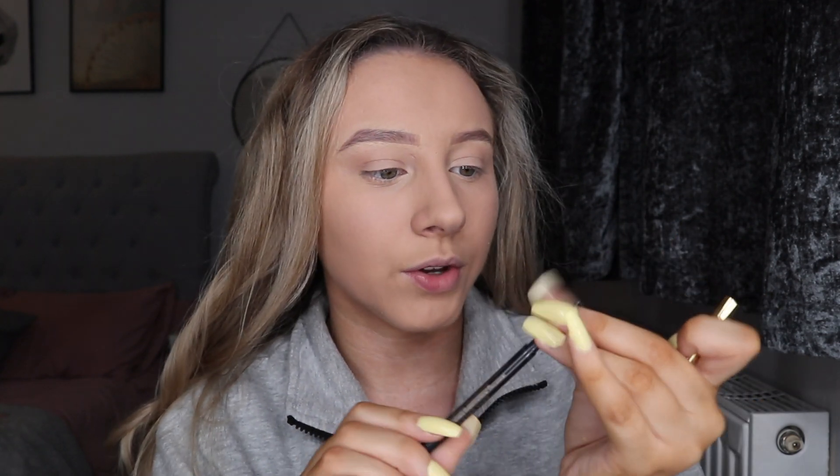Next I do my eyebrows. My go-to eyebrow pencil is the Revolution Pro Dark Brown — it's got the gold bit — but as you can see I've wound the whole thing up and there's literally none left. Something I also do at this point is take my Burt's Bees lip balm. I might try to get as much as I can out of the Revolution pencil, but once it's fully gone I'm going to use the ELF Instant Lift Brow Pencil in Dark Brown.